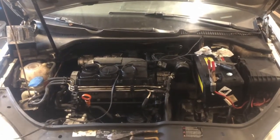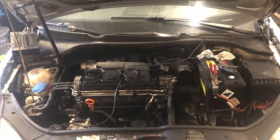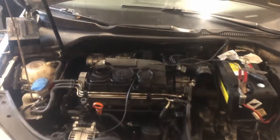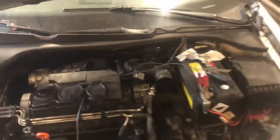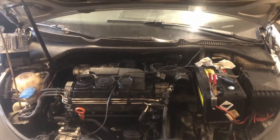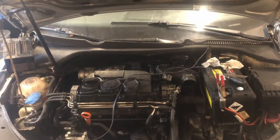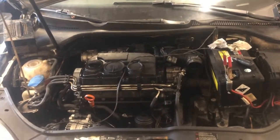Hey everyone, Josh here working on my 2006 Volkswagen Jetta TDI with the BRM and a DSG transmission. Last couple of videos I did replace the cam and put a new timing belt on. I had some weird electrical issues — the P1501 which was the fuel pump relay short to ground, and the P3338 which was a glow plug controller circuit fault — and got all that sorted and got it running.